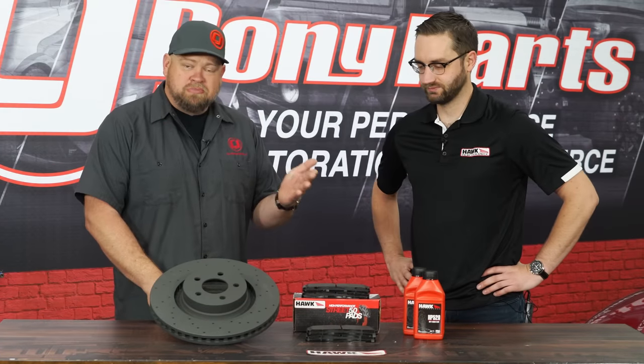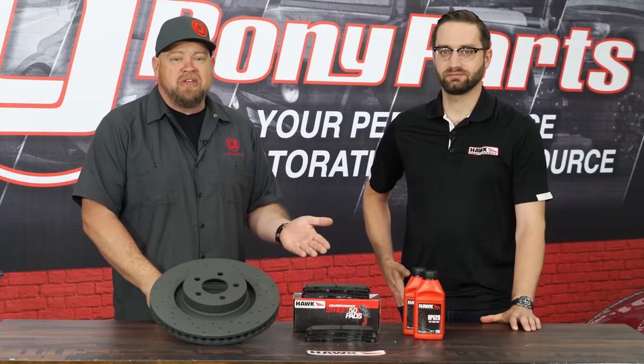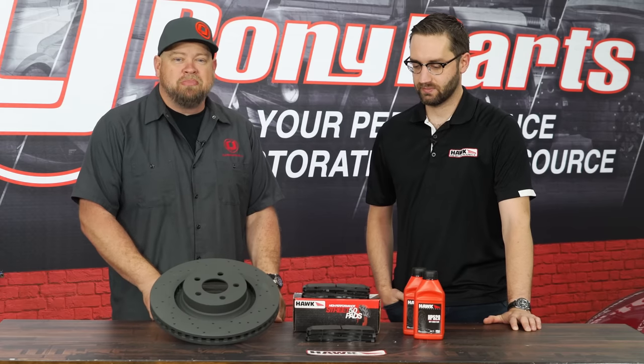If you're looking for rotors, pads, or fluid for your Mustang, Focus, or Fiesta, all the Hawk stuff is available at cjponyparts.com.